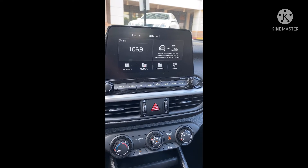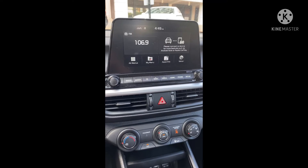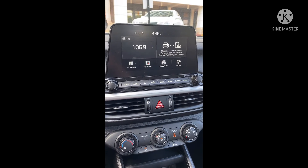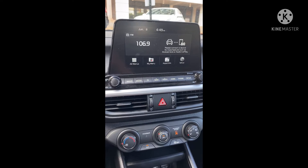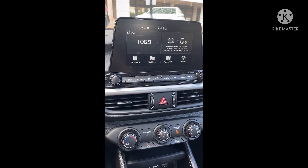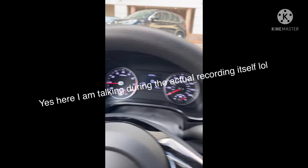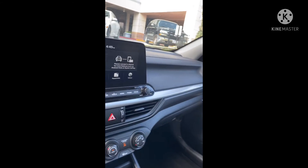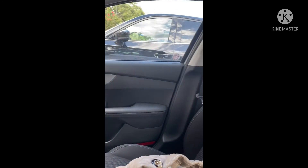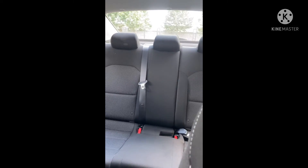It's less expensive, and I think you're getting all the same bells and whistles as you would with the regular Optima. I did have an Optima, so I realize the difference, but it's really not that big of a difference. If I had to purchase again, I might just get the Forte because it's cheaper. I don't know exactly what year this is — I'll have to get back to you on that, put that in the comments. But this is a nice car. I'm renting it, obviously, but it's a nice car.